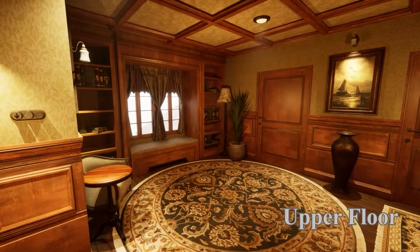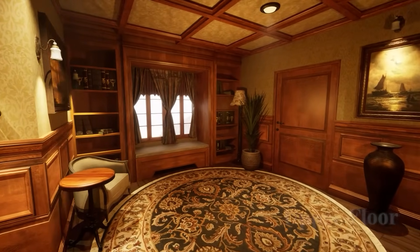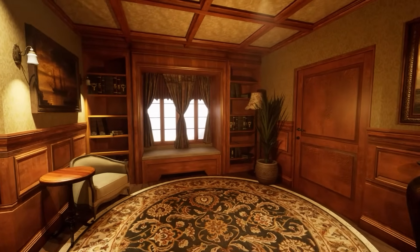We created a reading corner in this area and placed stylish bookcases, armchairs and a table for it.